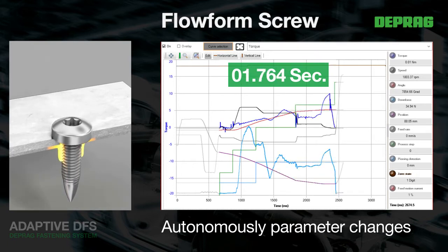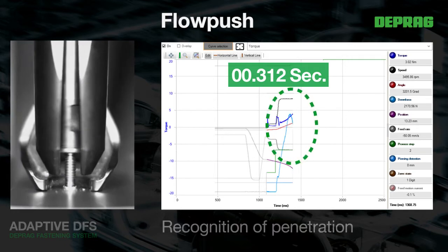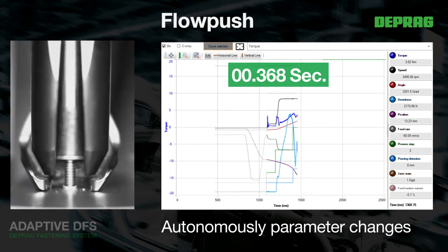The separate electronic regulation of stroke and screw drive offers wide-ranging parameter setting possibilities. This ensures high flexibility when processing different materials and material combinations, and substantially reduces the effort required for joint pre-analysis and parameter setting.